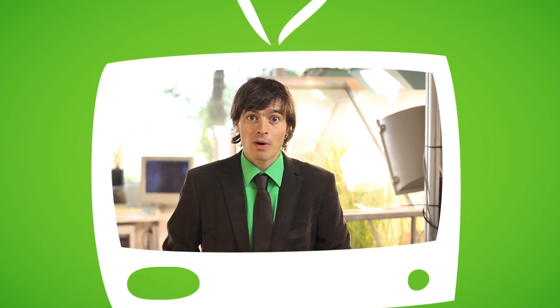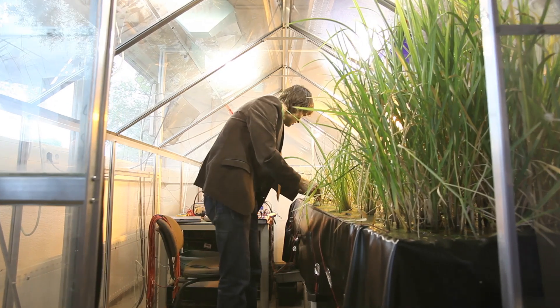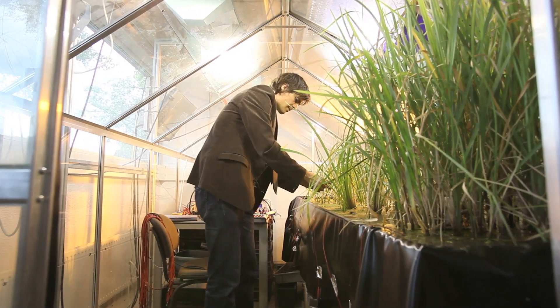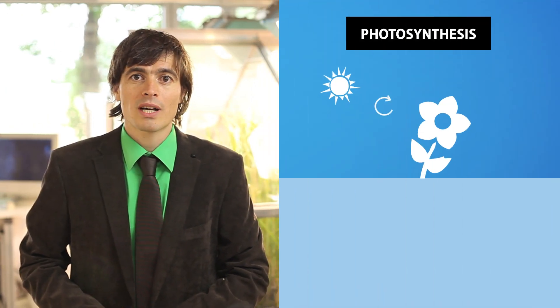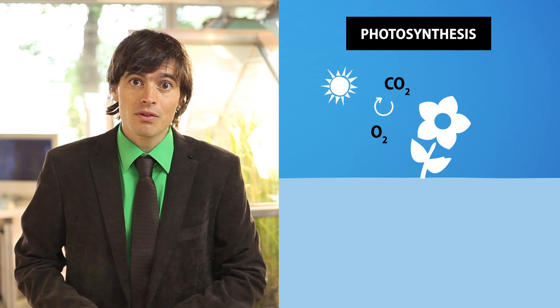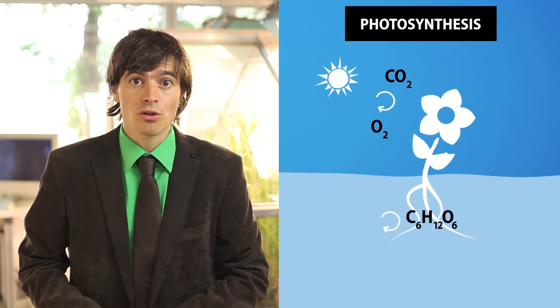Welcome to our lab at Wageningen University. This is where we invented how living plants generate electricity. The plant lives on solar energy. In this process, called photosynthesis, the plant produces organic matter. About half of this organic matter is transported via the plant roots into the soil, where naturally occurring bacteria break down the organic matter.